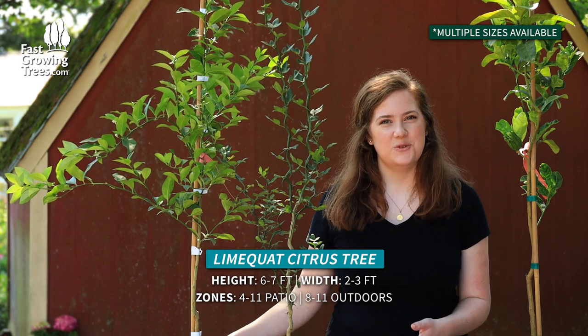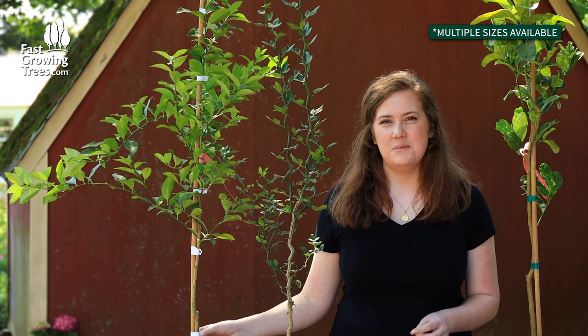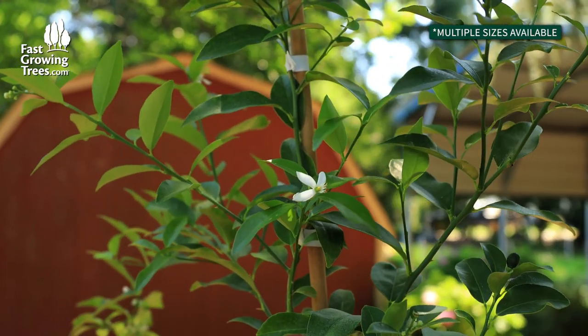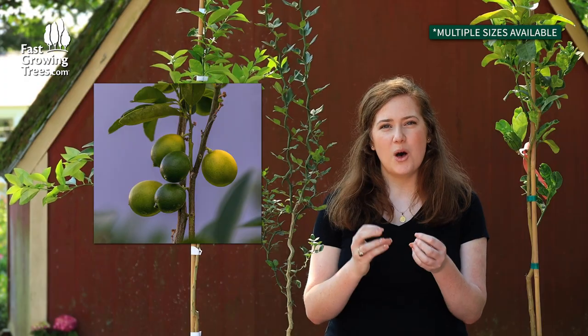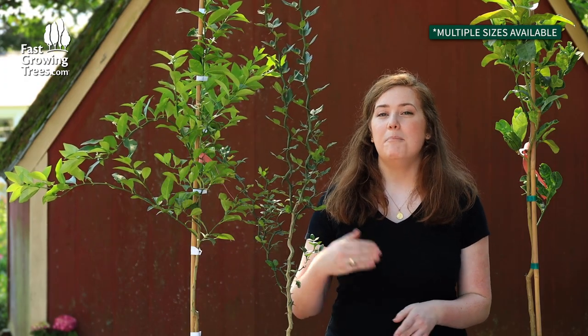If you're looking for something that's more familiar but still has a twist to it, I recommend the limequat. It kind of looks like a Meyer lemon but it's actually a key lime and kumquat mix, so you get the best of both worlds. It has a small fruit that's perfect for eating right off the tree, and it gives you both a sweet and tart flavor.